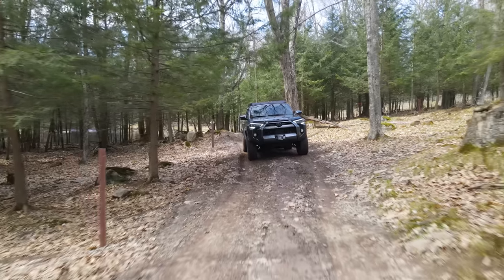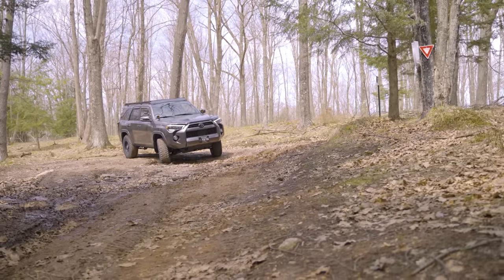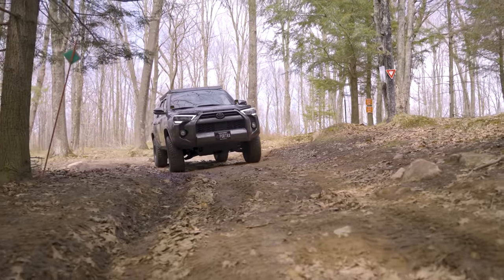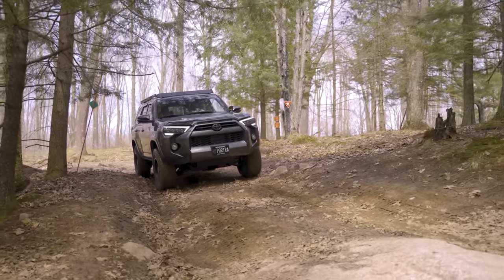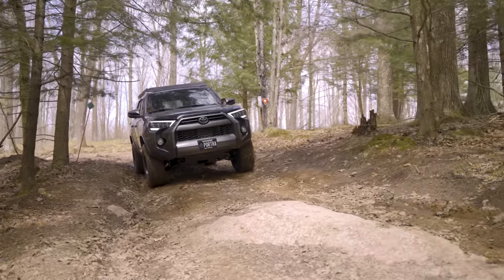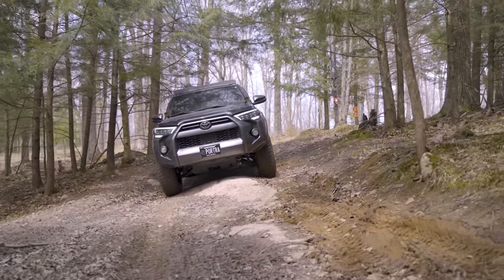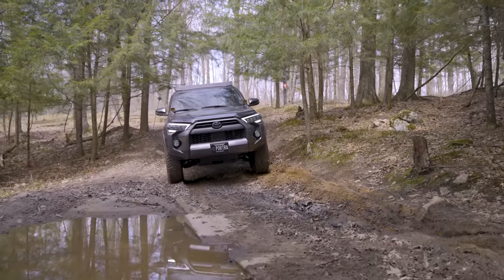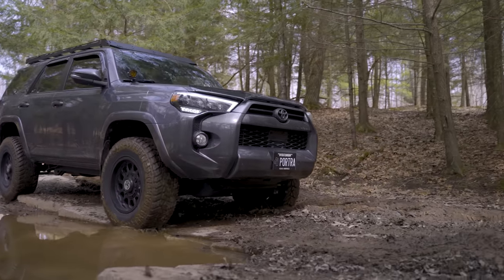Now we can get down to business with Keaton's 4Runner and show the Jeep guys how this is done. I have it in four-low with Active Track on, which limits engine speed, controls the transmission, the analog brakes, and all the electronic stability and traction control systems. Neither vehicle has aired-down tires, and Jeepin' Josh mentioned we'd have a disadvantage due to ground clearance. I don't think so — we're going to walk this 4Runner through all of these obstacles the same, if not better, than that Jeep.